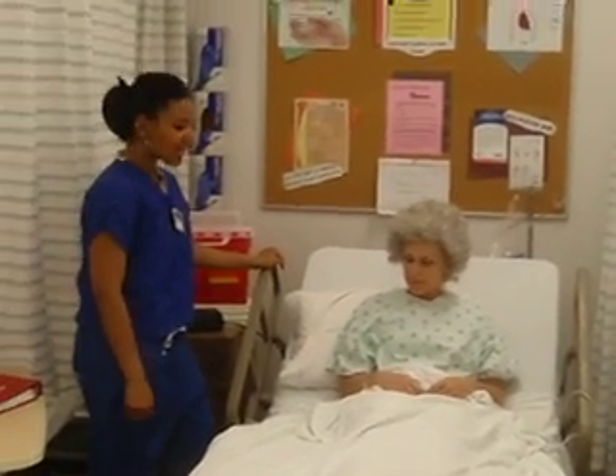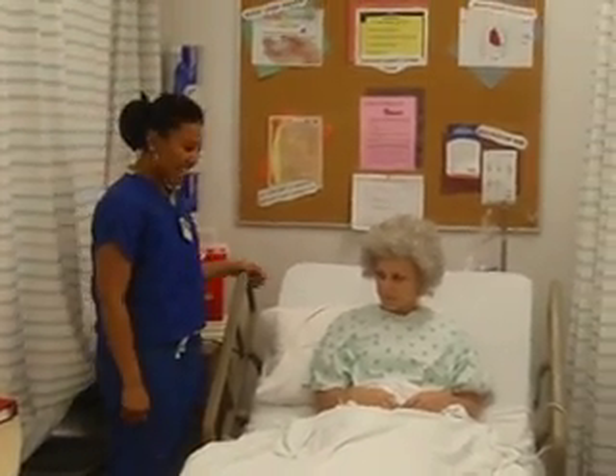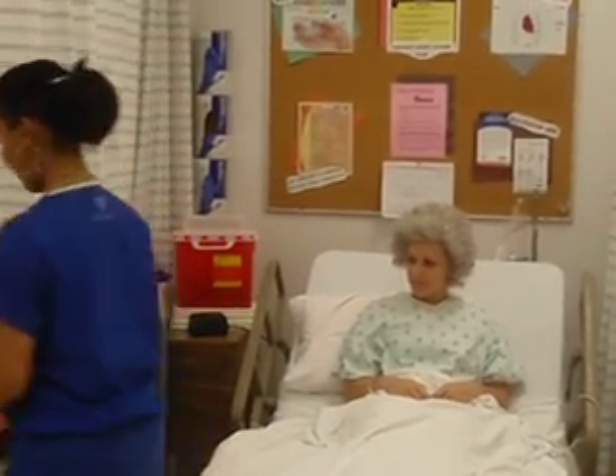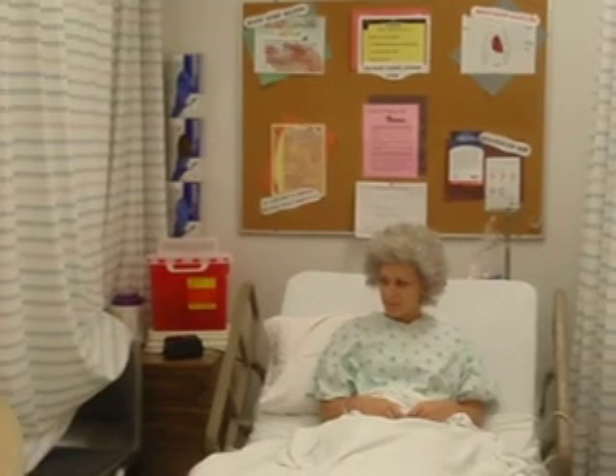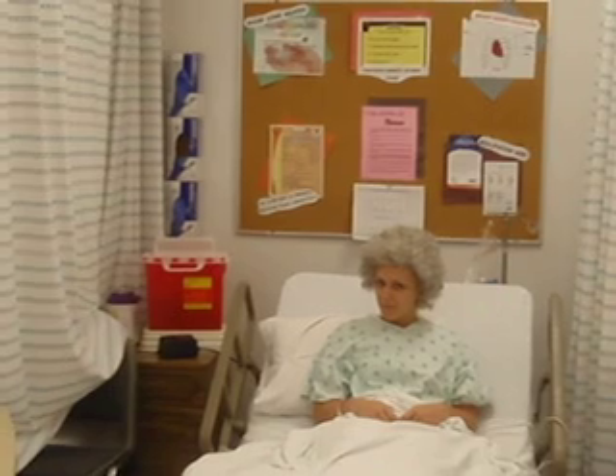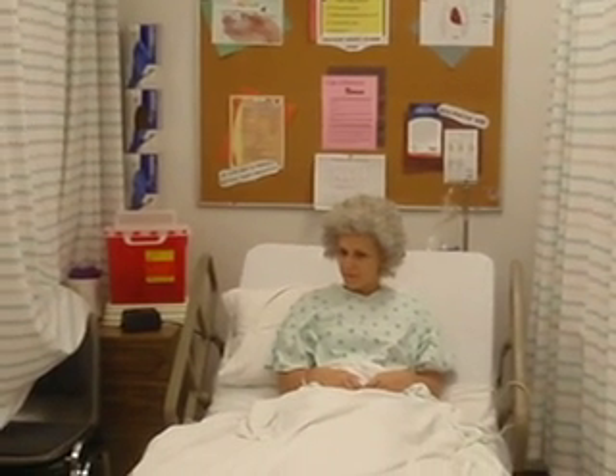That sounds good. Let me know if you need anything else. Common side effects that should always be assessed for include constipation, urinary retention, nausea and vomiting, drowsiness, and respiratory depression.